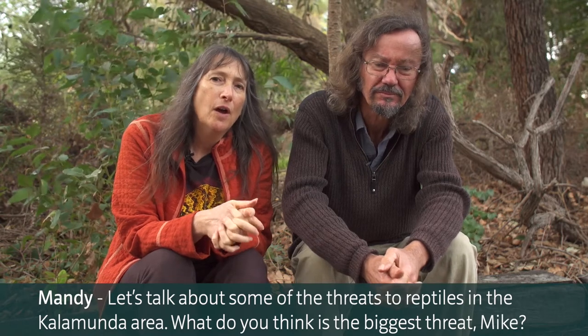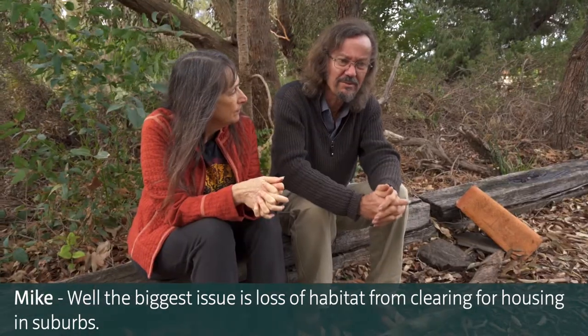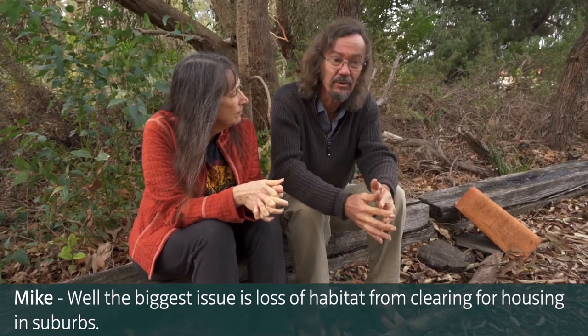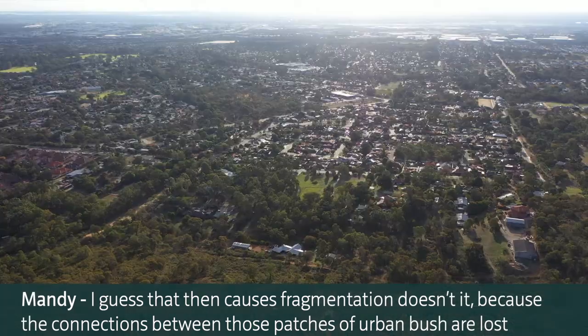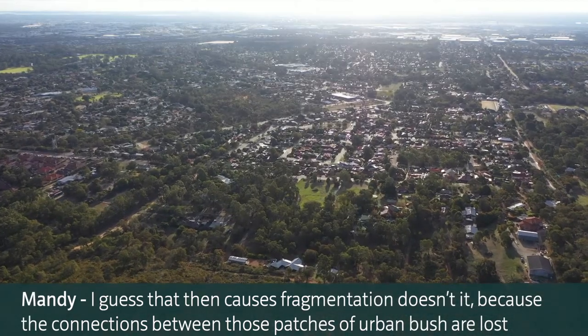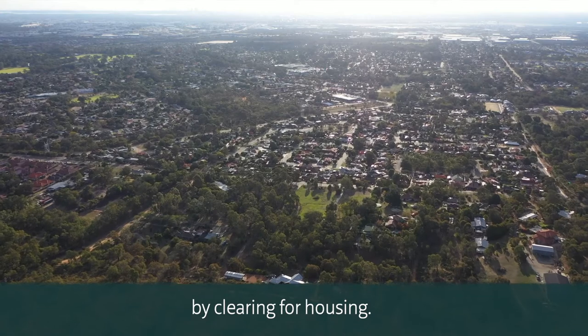Let's talk about some of the threats to reptiles in the Kalamunda area. What's the biggest threat? The biggest issue is loss of habitat from clearing for housing in the suburbs. And that then causes fragmentation, because the connections between those patches of urban bush are lost by clearing for housing.